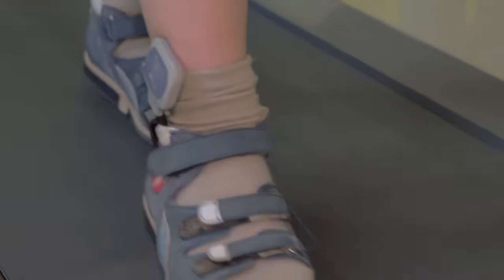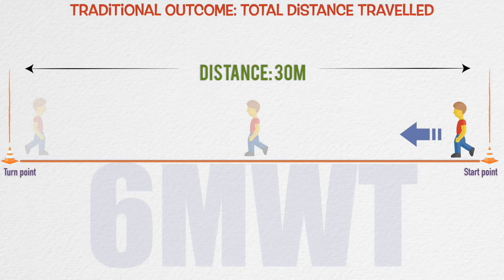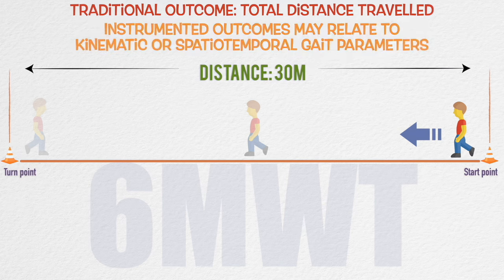For instance, wearables have been used to quantify performance during the six-minute walk test, a sub-maximal exercise test which involves walking continuously for six minutes along a 30-metre walkway. The traditional outcome for this test is the distance walked by the patient in the six-minute time frame. The quantified version performed with the wearable biosensor might give information about the patient's walking symmetry or their turning technique as they go up and down the walkway.